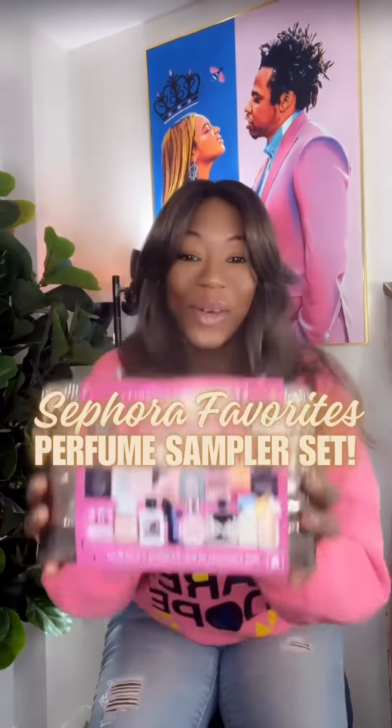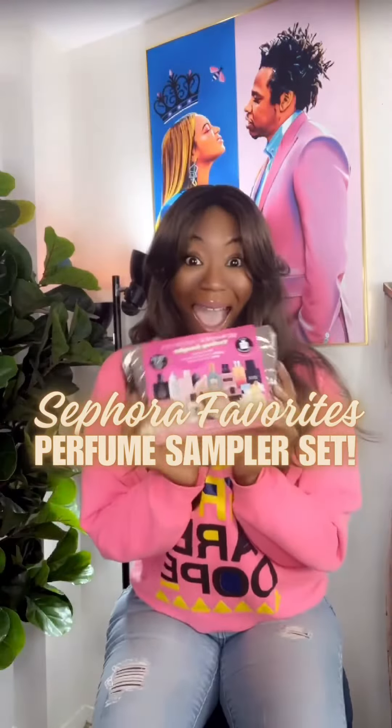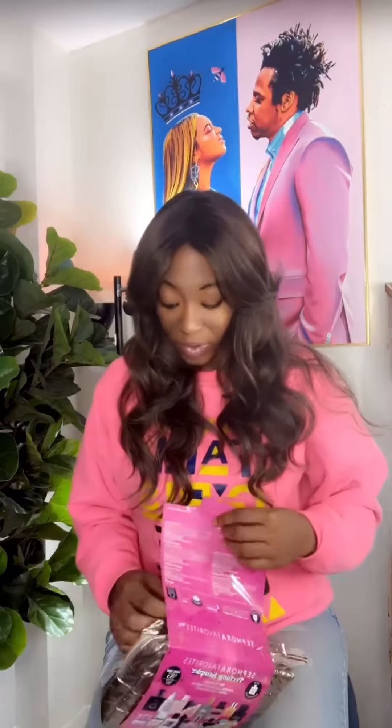I got the Sephora Favorites Sampler Set. It comes with 16 different samples, and then once you pick the favorite of your choice, you get it at no extra cost — full bottle. A couple of these I have smelled before, but a lot of this is gonna be my first impression smells.